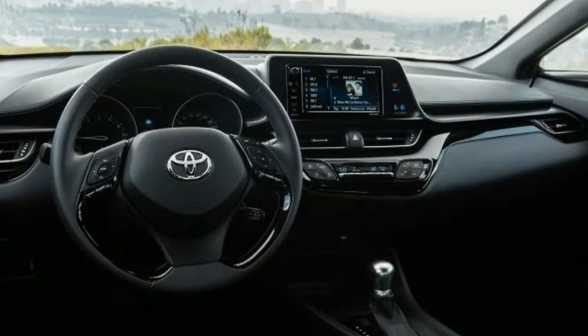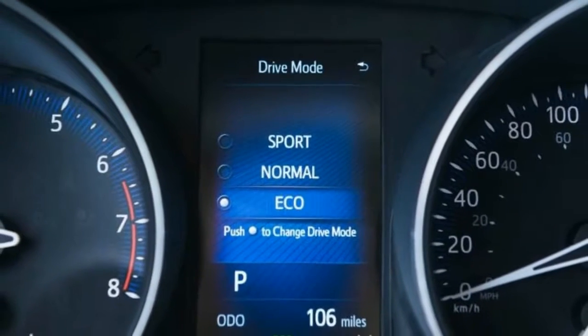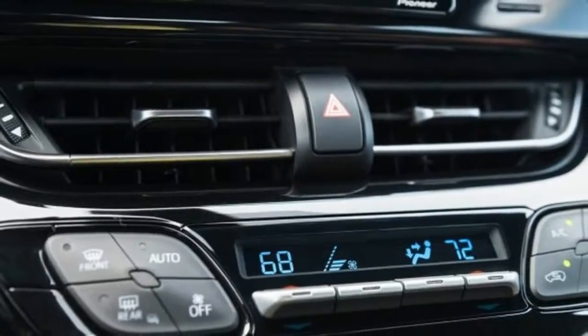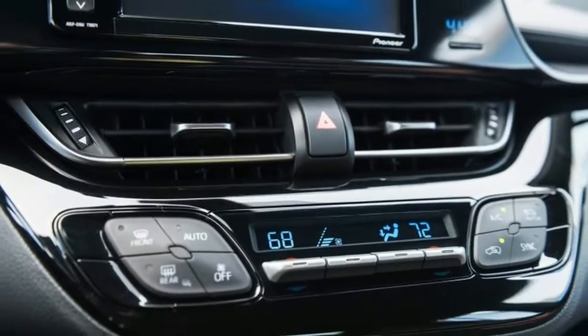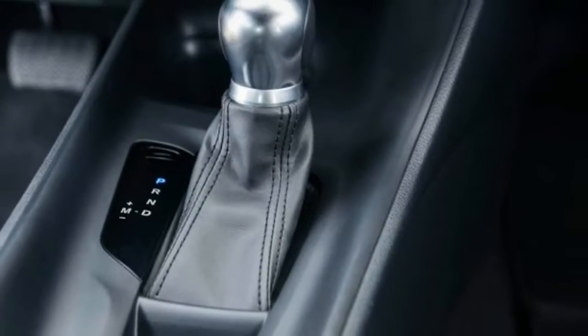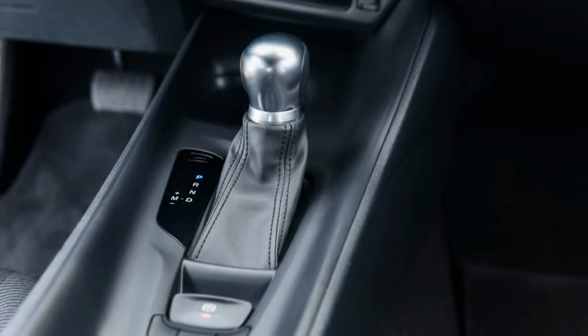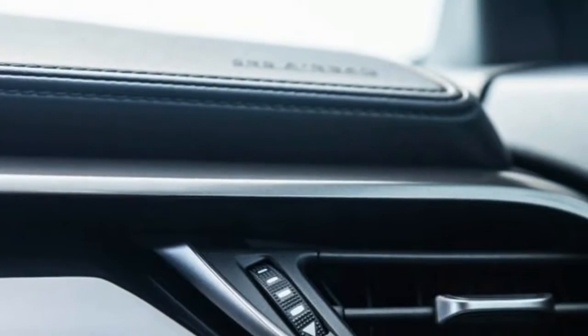The US should get the CHR in the spring of 2017. We'll more than likely get a 2.0-liter engine with the CVT and no option for a manual. No word on pricing yet, but it would make sense for this new model to slot in a good bit south of Toyota's larger RAV4, which starts at just over $24,000.